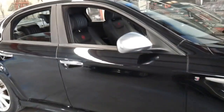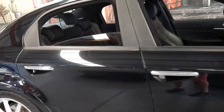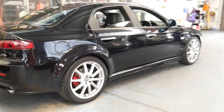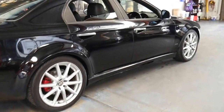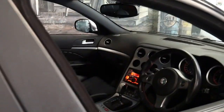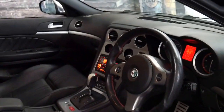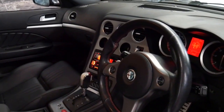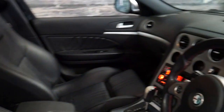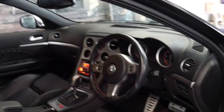This Alfa Romeo 159 is a TI and it has the much bigger alloy wheels, body kit, and much better seats than the standard 159. It also has a three-spoke steering wheel and it's only done 85,000 kilometres. It has Bluetooth, the six-speed fully automatic transmission, two remote keys, and it's black with black leather interior.